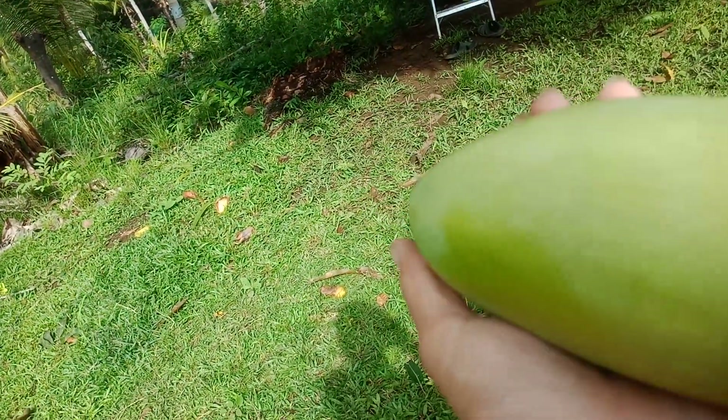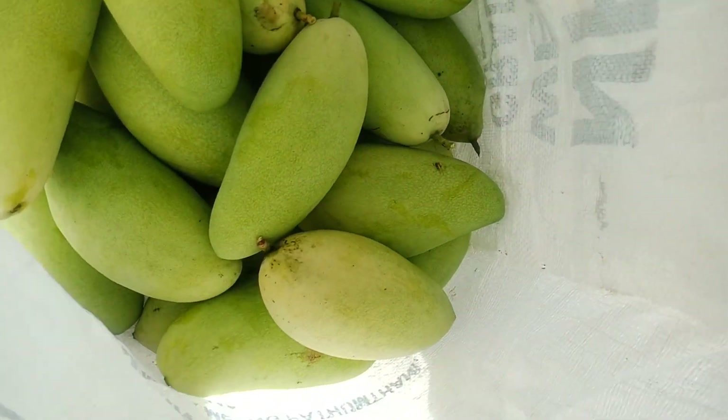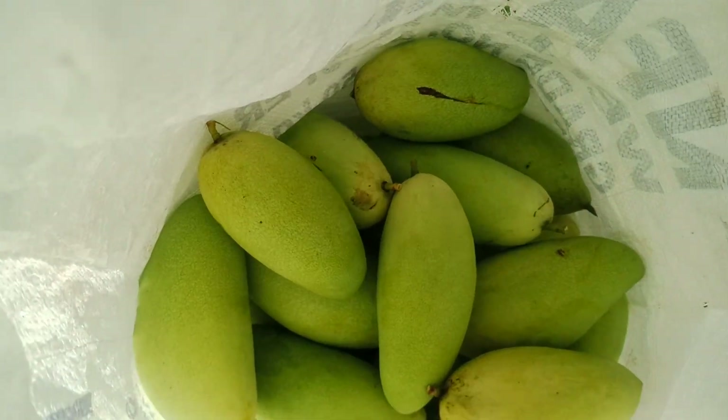Tomorrow it's going to be very yellow and yummy. We have a lot here and it's a big mango.